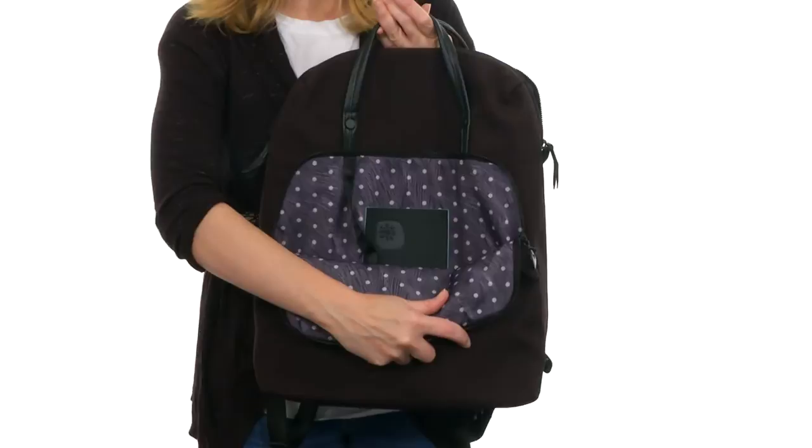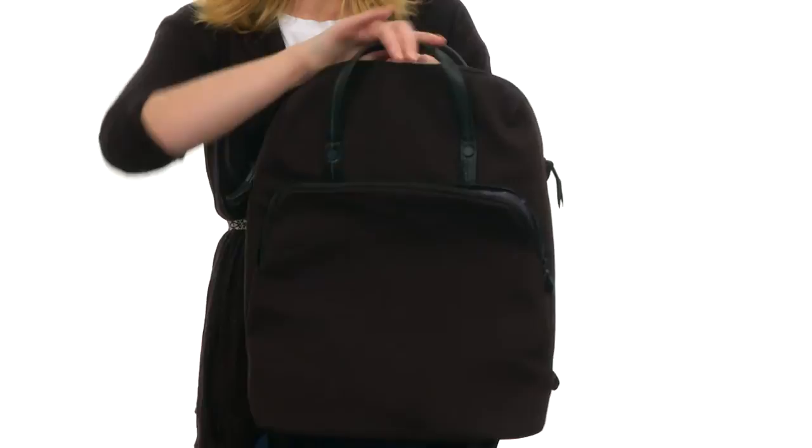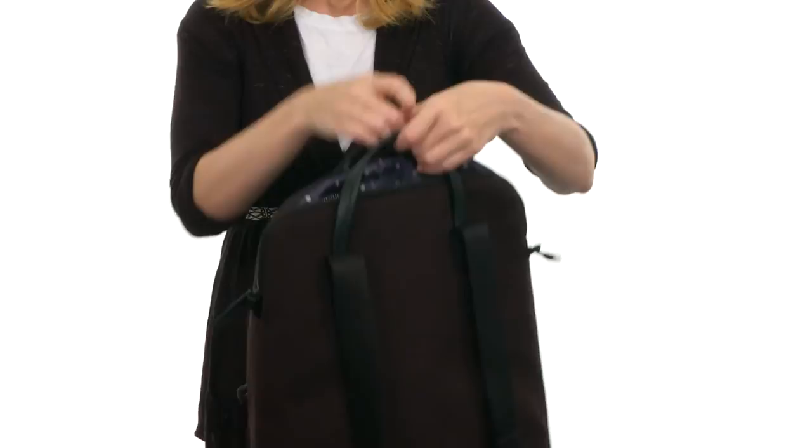At the front is a roomy zippered pocket that's great for anything you need to have quick access to, with an interior pocket that's perfect for a cell phone. There's even a wonderful little clasp that you can attach your keys to as well. The main compartment opens up with two zippers and is nicely lined and spacious on the interior, with a padded laptop compartment that has a snap button overlay to keep it securely in place, and this will house up to a 15 inch laptop with ease. There's also a zippered pocket on the other side for added storage.